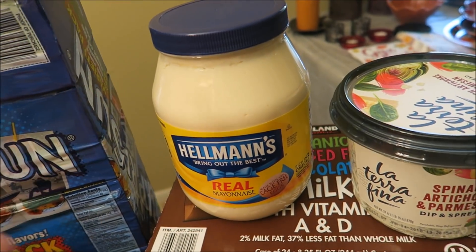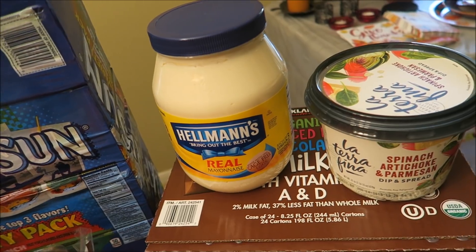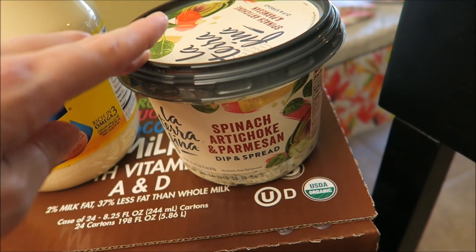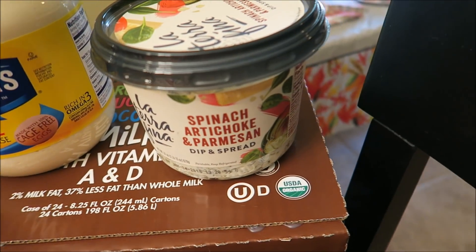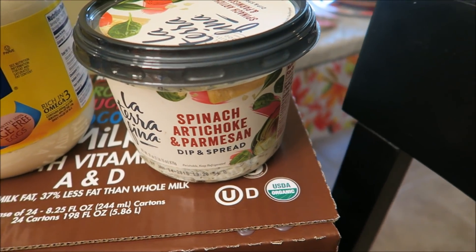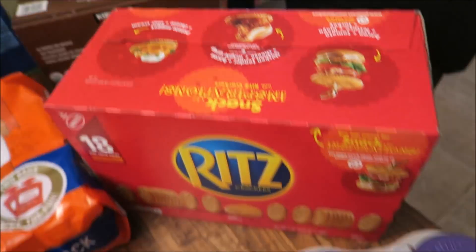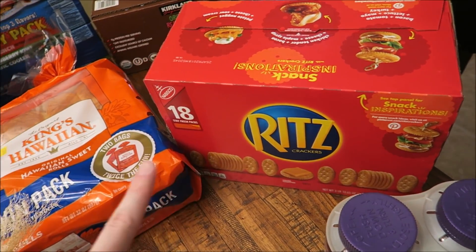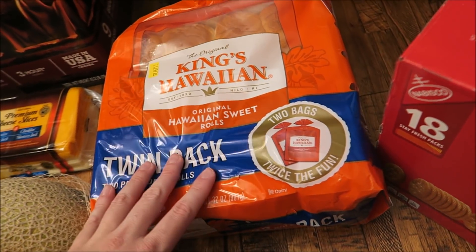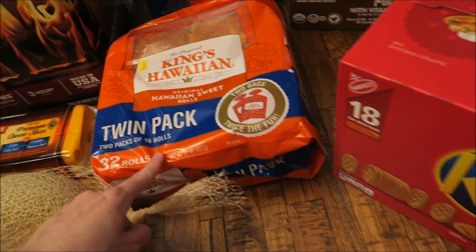Got some mayonnaise — I don't remember the exact price, it was between $5 and $7, I want to say like $5.50. And then Matt got this spinach artichoke and Parmesan dip. It was one of those where they had the little station set up and Matt tried it and he really liked it, and this was $7. Over here we got some crackers to go with the dip — I'm not sure how much the crackers were cause Matt grabbed them. Also got some King's Hawaiian rolls — these are $5.50.